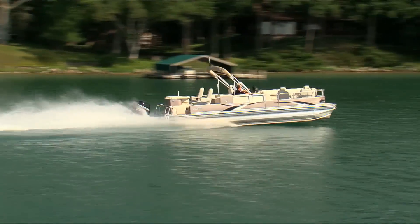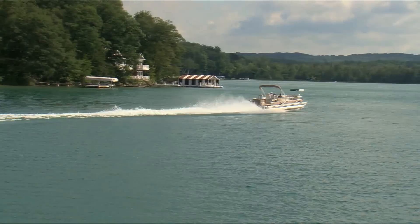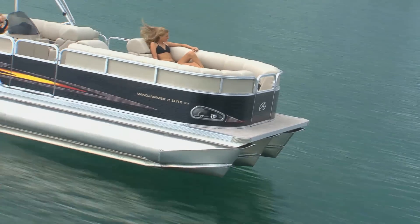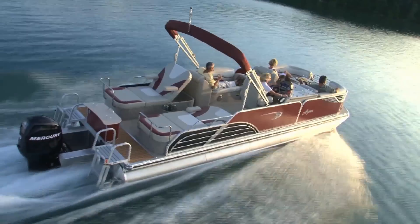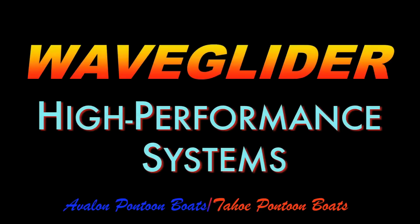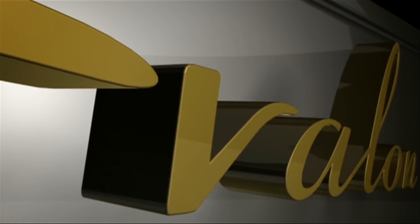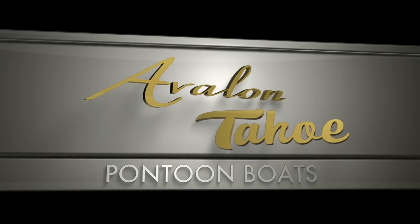Forget gas-guzzling cruisers, rough-riding runabouts, or cramped ski boats. Get everything you need when you choose an Avalon or Tahoe pontoon boat with one of three affordable, exciting WaveGlider high-performance packages. The future of boating is here, and its name is WaveGlider, available exclusively on Avalon and Tahoe pontoon boats.